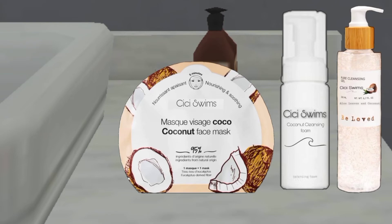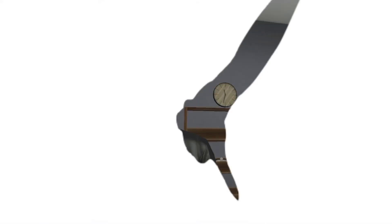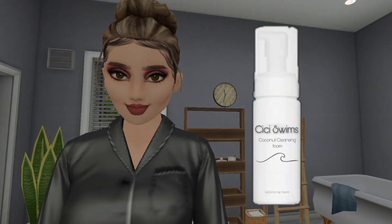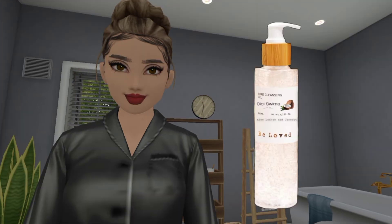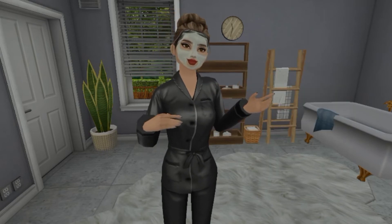For my night routine, I first use the coconut cleansing foam. The texture is so good and smooth on the face. The next one is the cleansing gel. I always double cleanse after a whole day of work, and these two are a great combo together. First step is to remove my makeup — I wore very heavy eye makeup today, so I need to double cleanse. Lastly, there's this coconut face mask. You guys should try these three together.